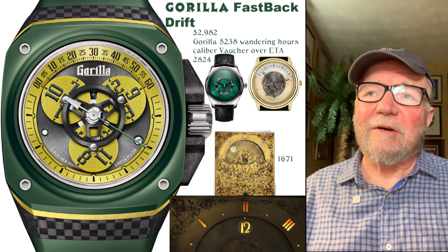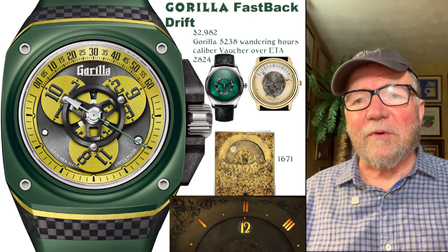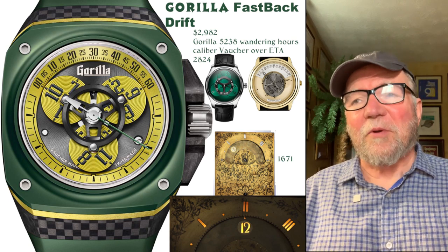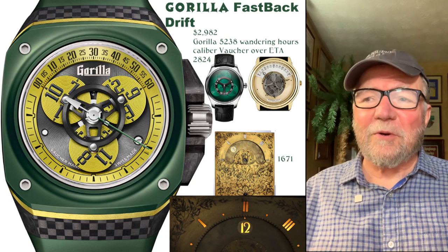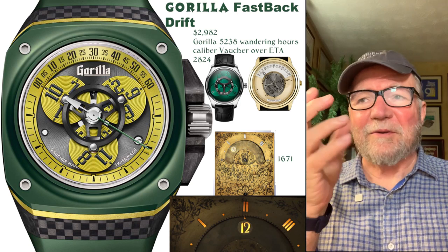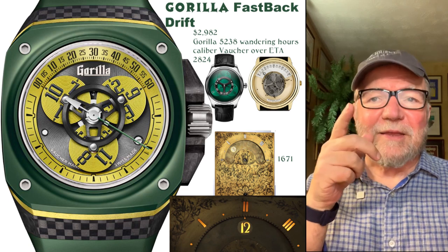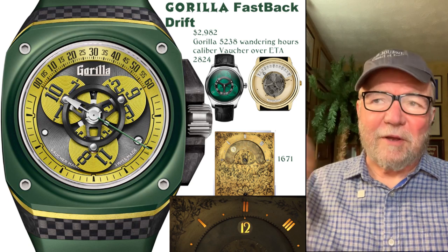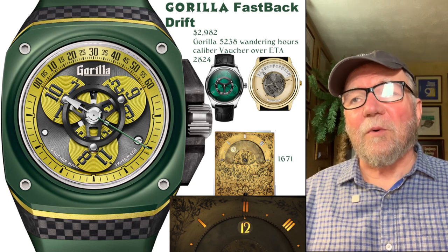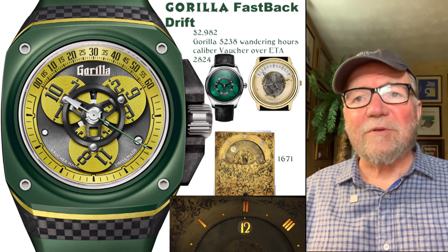The Gorilla Fastback Drift — they had a similar one last year. On the front it says Vashur Manufacture, like 'oh boy, there's a Vashur movement in it.' Well, not exactly. There's a Gorilla patent on what they call the Wandering Hours. That module was made by Vashur and placed on top of an ETA 2824. Nevertheless, it's a very interesting watch for just under $3,000.